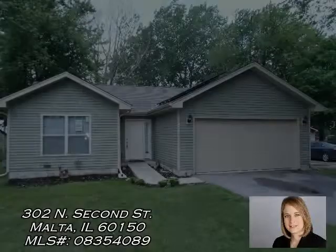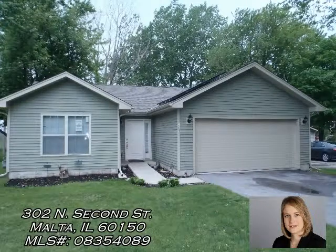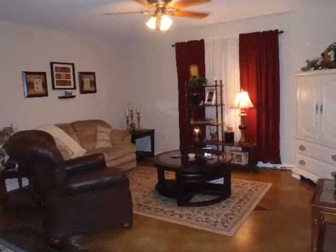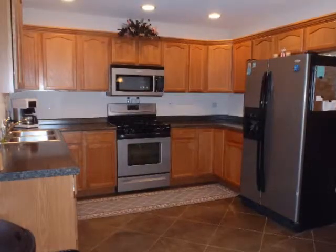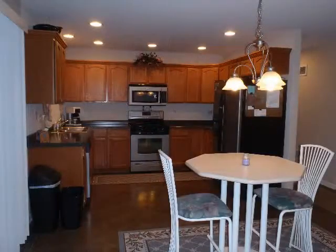I'm Jennifer Dearing with Coldwell Banker Residential Brokerage, and welcome to 302 North 2nd Street in Malta, Illinois. This lovely three-bedroom, two-bath, two-car garage home is located on a large lot with mature trees. This home features all the modern conveniences and is energy efficient and green rated.